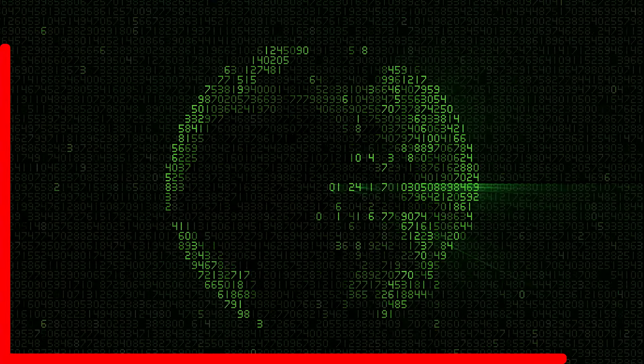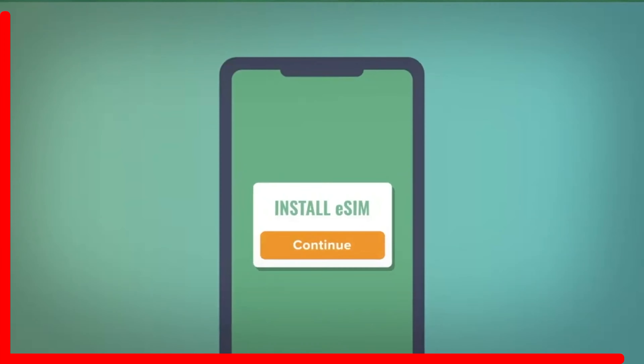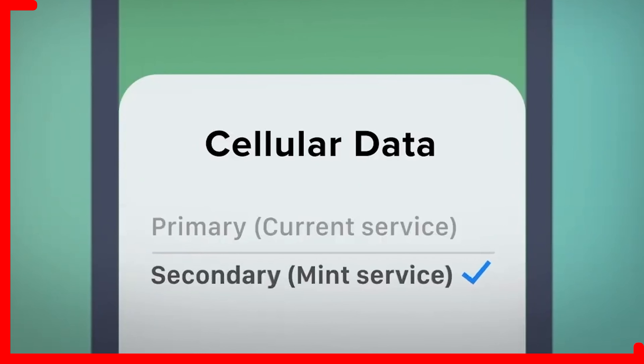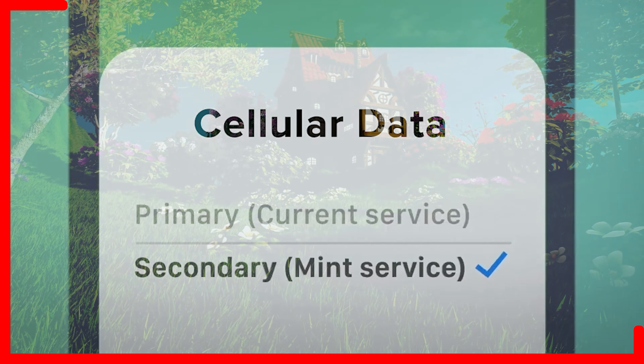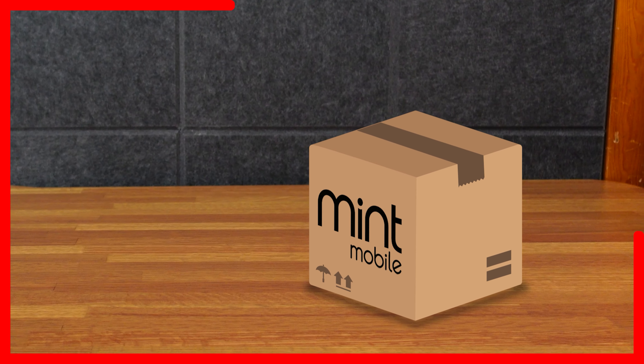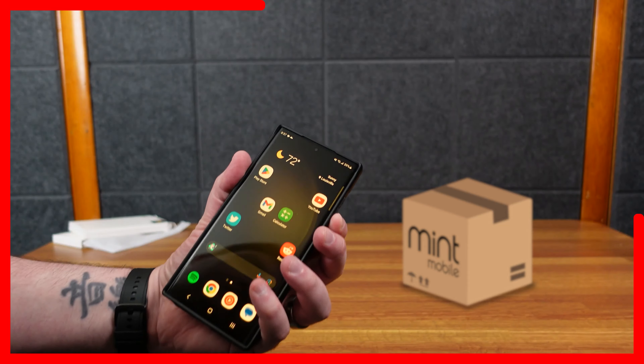Today we have the Samsung SmartTag 2 and a couple of keychains or cases as they call it. I bought the four-pack — you can buy it individually or multiple. I previously had the first Samsung SmartTag and it was beneficial in case you lost your keys or something. This is a newer one, should be better.